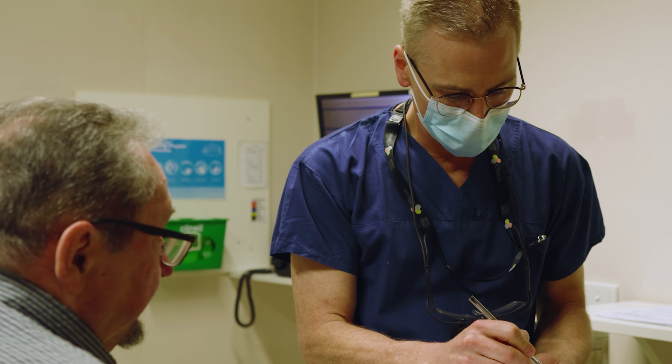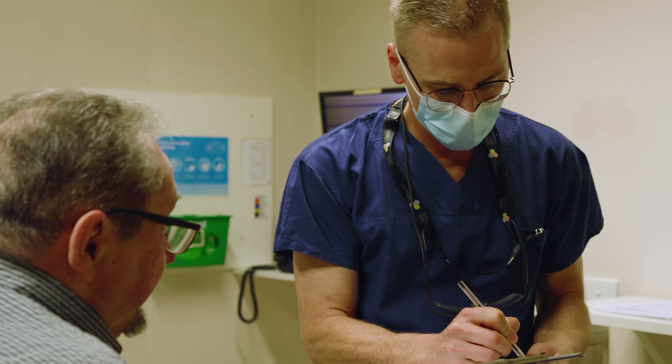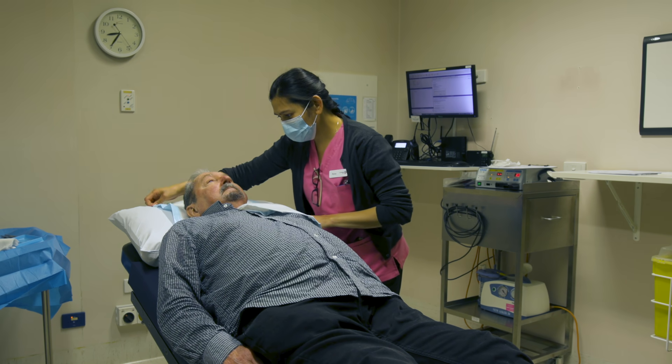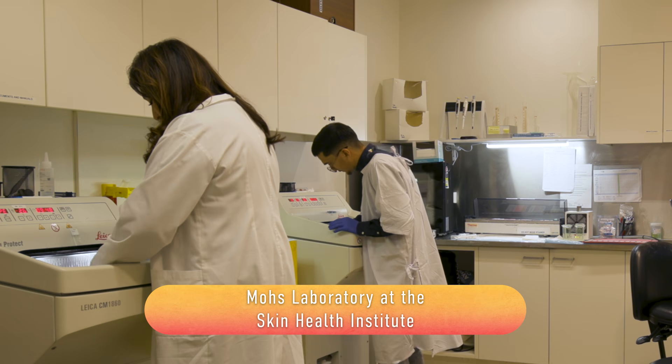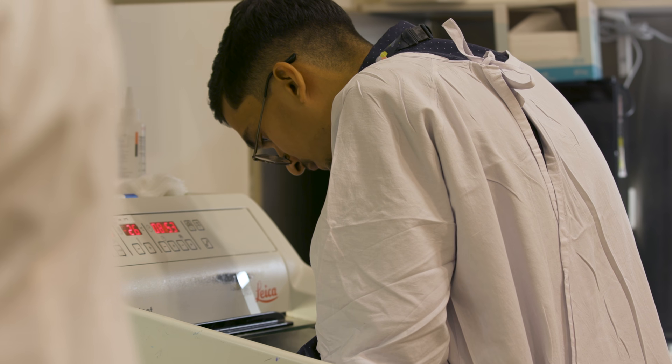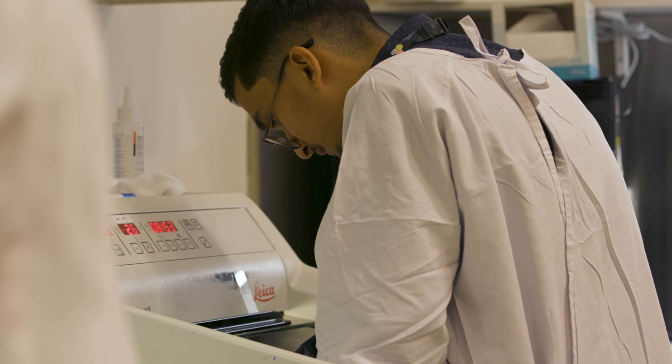Mohs surgery in Australia is performed by dermatologists. In essence, it's an accurate and precise technique for removing tricky non-melanoma skin cancers anywhere on the face where cosmesis is important, or when tissue conservation is important. It's a day procedure where the tumour is removed layer by layer, the specimen is processed, and pathology is confirmed on the spot in real time whilst the patient waits, analysed under a microscope for accurate confirmation of tumour removal prior to reconstruction.